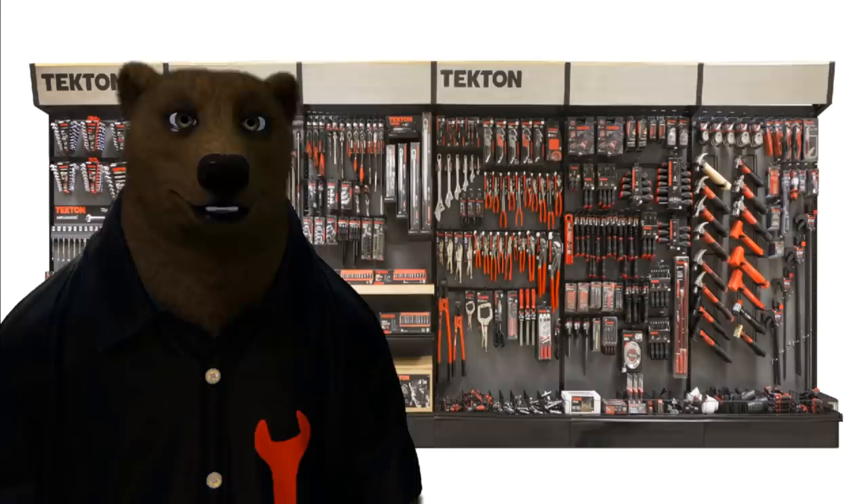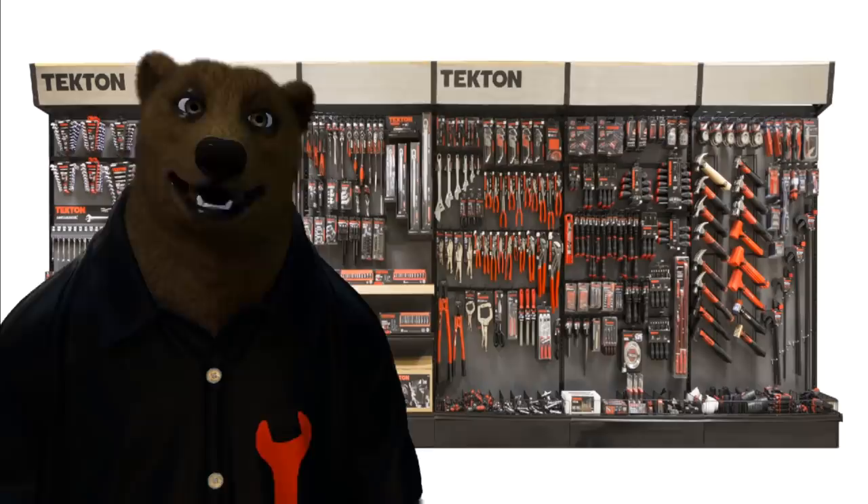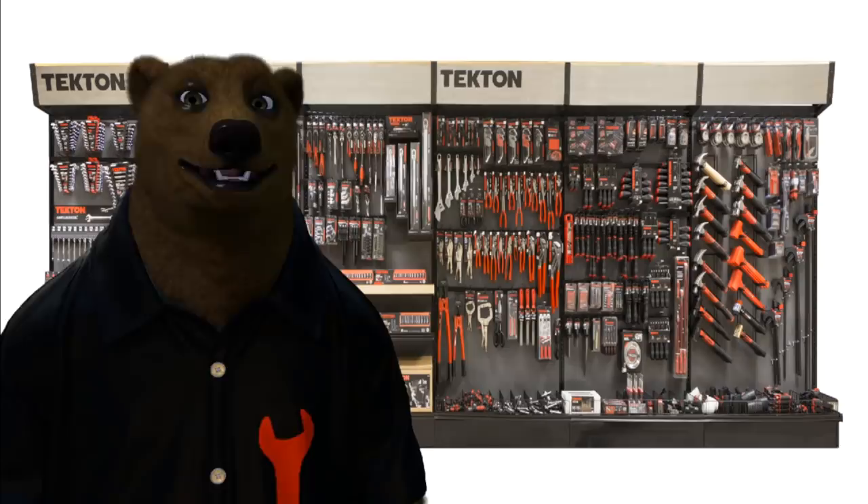Over 50 years ago, a little company called MIT — Michigan Industrial Tools, not the college — was founded. They pretty much made or imported tools to sell in the U.S. You can still find tools with the MIT logo floating around on eBay. Over the years, a few things changed. Michigan Industrial Tools is a family-owned company — they're not publicly traded. Most people have probably never heard of them if you're not from the Michigan area. They had a couple of different brands they were selling, and they decided to change their methodology.